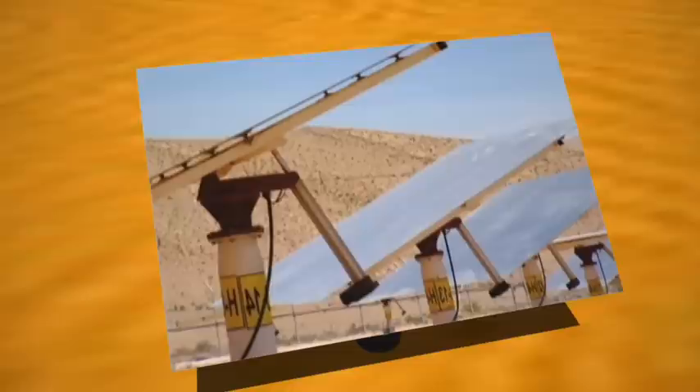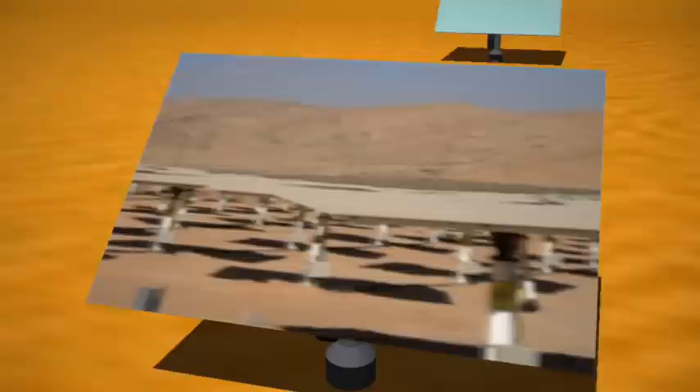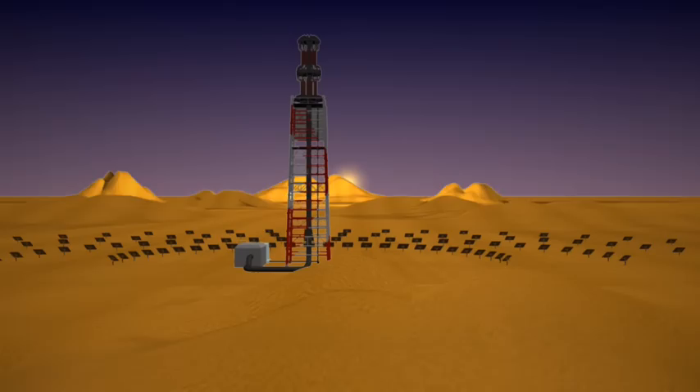Deep in Israel's sun-drenched Negev Desert, at the BrightSource Luz2 Solar Energy Development Center, thousands of motor-driven mirrors follow the sun as it moves across the sky throughout the day and throughout the seasons.